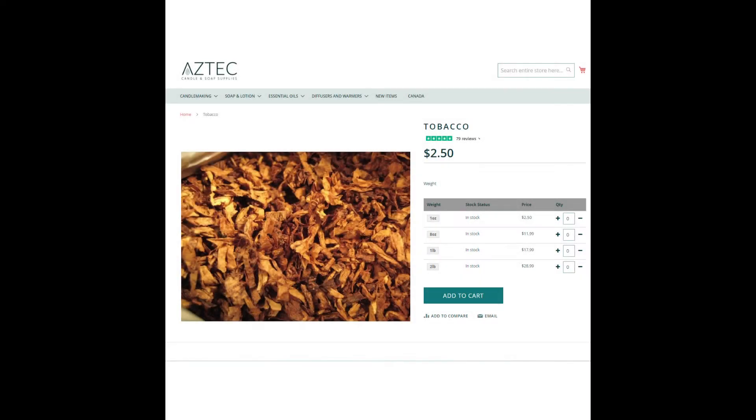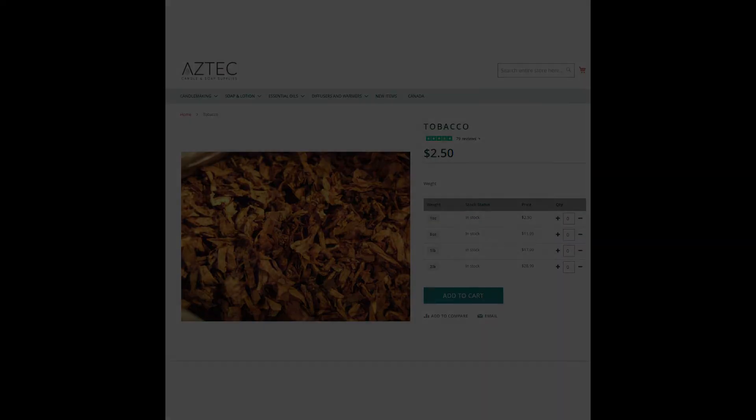Next we have Walter's Office. The fragrance here could be a few things, but due to the scent notes and reviews, I settled on Tobacco from Aztec Candle. If this fragrance isn't Tobacco from Aztec, it should be — this is such a great scent and would make a really good Walt's Office. You can buy this amazing tobacco fragrance from Aztec for $2.50 for one ounce.